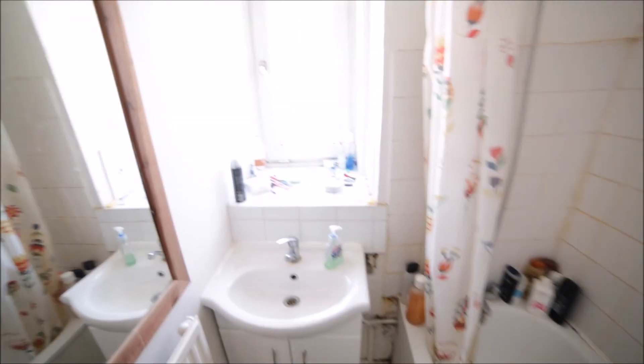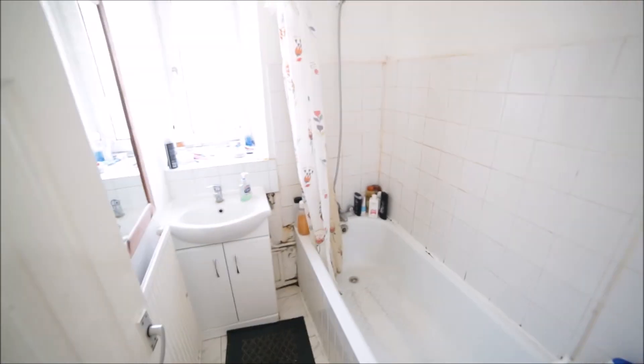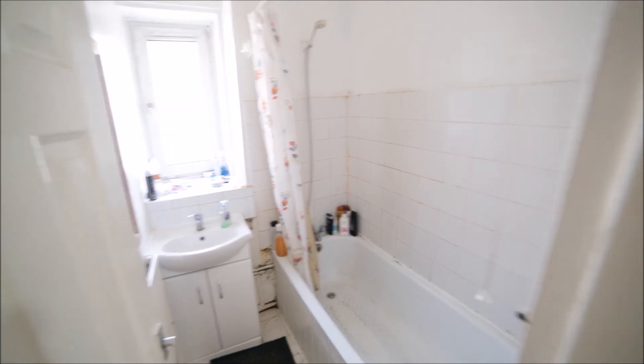Next to the toilet we have a bathroom with the bathtub, shower, here is the sink, mirror, radiator, and here we have a window. This is the bathroom.